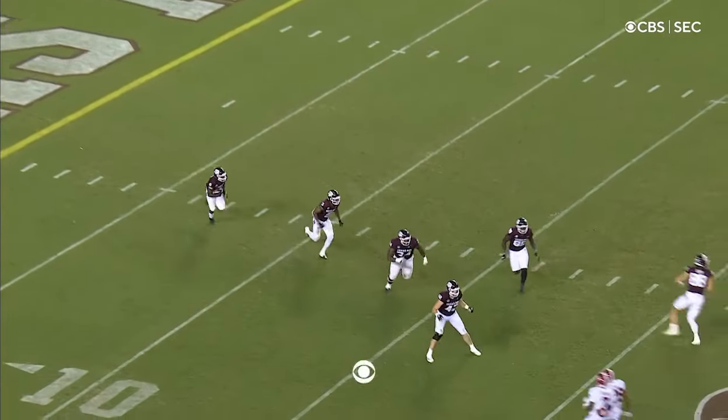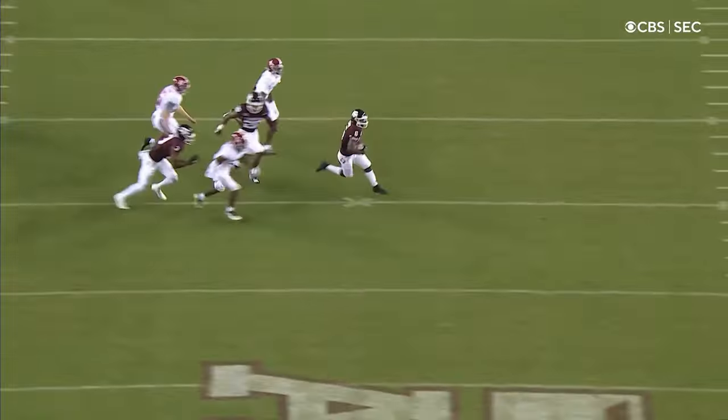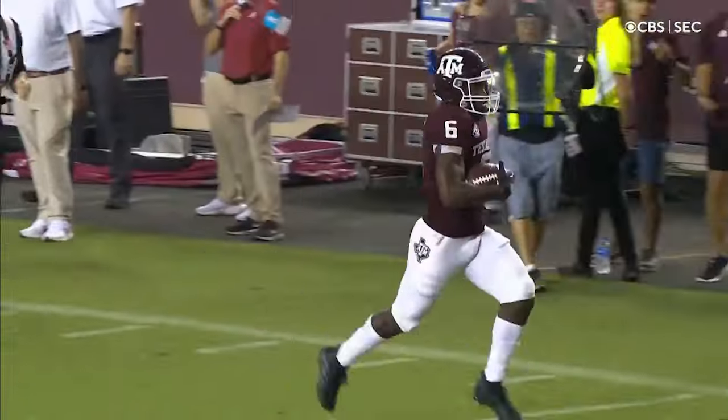The kick goes down to the three yard line to A-chain, and A-chain's got an opening — he's got world-class speed, he's gone! A-chain takes it coast to coast, touchdown Aggies!